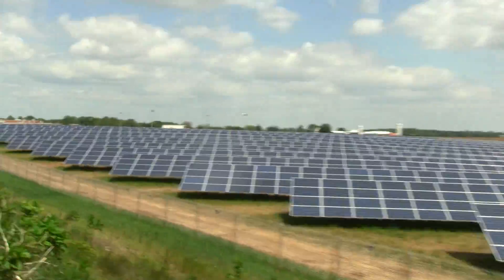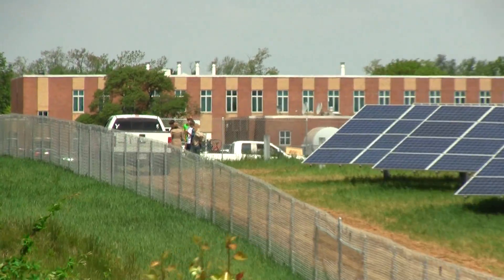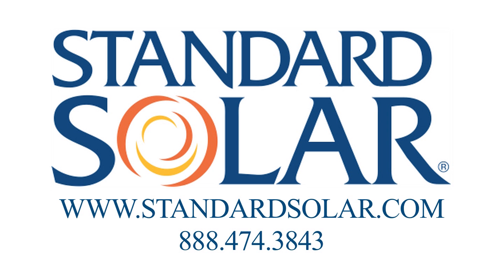So what do you think? Pretty cool? It really is a great addition to your school. We're really pleased that you were able to come out today and check this out. Thank you.